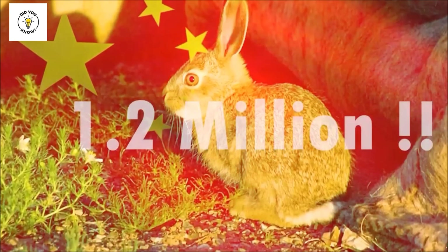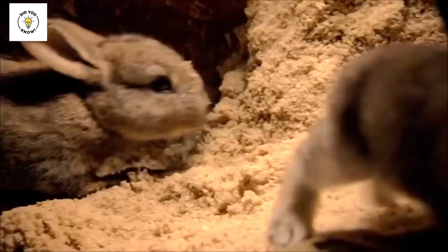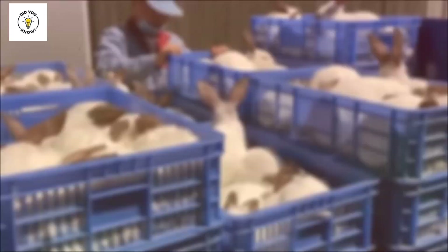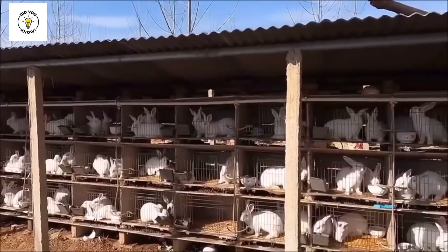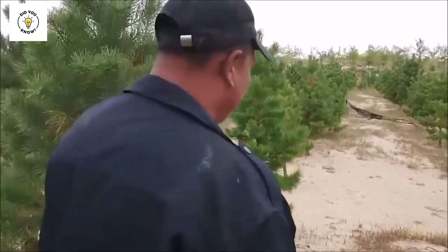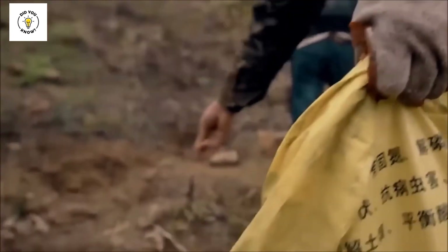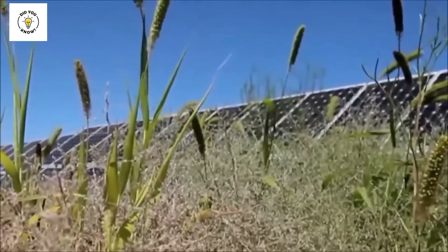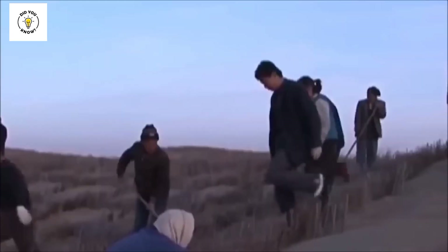China has released more than one million Rex rabbits here over the last 10 years. The locals breed Rex rabbits, and these rabbits have helped greatly to transform this desert. Today, about one-third of the Kabushi Desert has turned green. Many villages have now settled around it, and people who had left have also returned to their homes. Animals are coming back as well. The Chinese government has also installed a solar farm in this desert — China's largest solar farm — which generates 1,000 megawatts of electricity. Rabbit farming has become an entire industry in itself, helping millions of people come out of poverty.